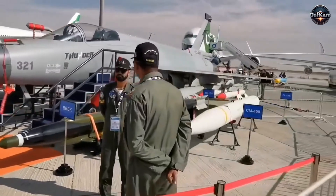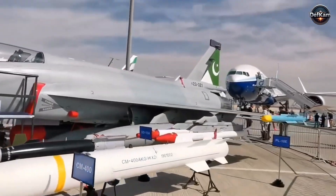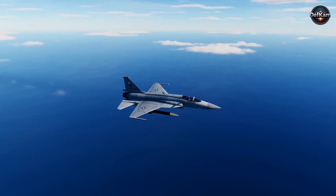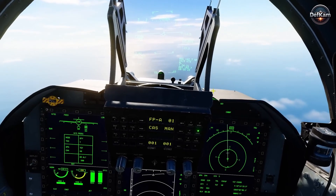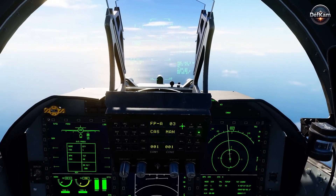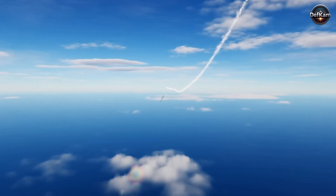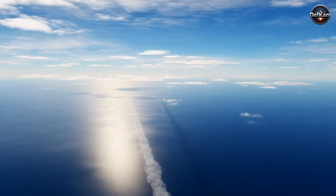Beside the air-to-air missile rested the CM-400 AKG, whose shape and mass indicated a purpose that was entirely different. It was built to hit high-value maritime targets from a distance that kept the launch aircraft far from the hostile radar horizon. The missile combined a high-speed trajectory with guidance that allowed terminal precision against moving targets. The presence of this missile on the display indicated how Pakistan viewed its coastal security environment, where naval movements, contested waters, and potential blockade attempts required options that did not rely on large fleets or heavy strike aircraft.